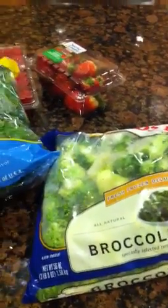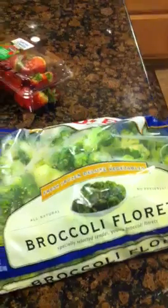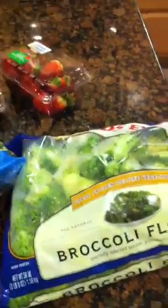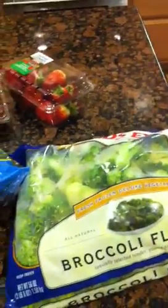I just grab a handful of them, super easy. I throw them in a bowl, cover it with a little bit of saran wrap, whatever seasonings I want to put on it, and nuke it for a couple minutes and it's ready to go. Not the best tasting in terms of freshness, but it does the job when I'm hungry.